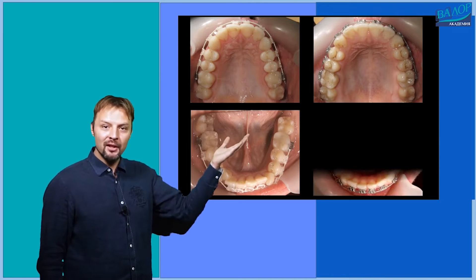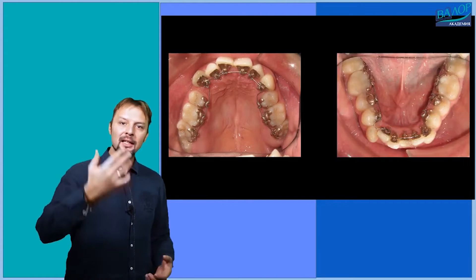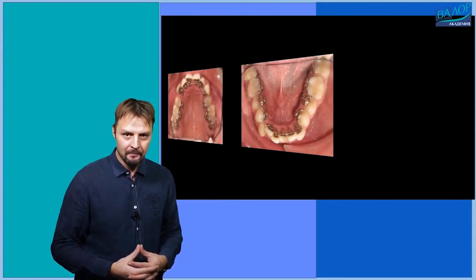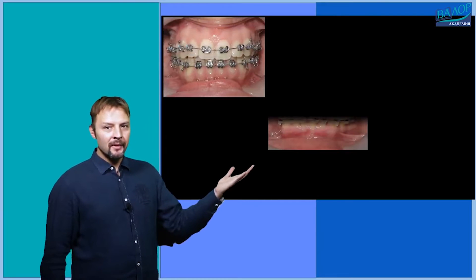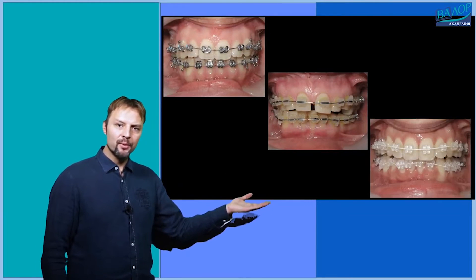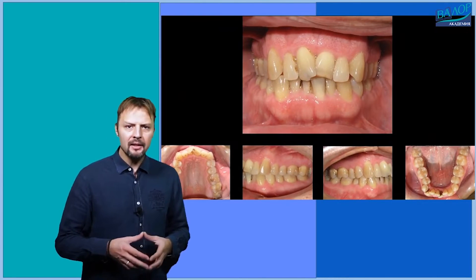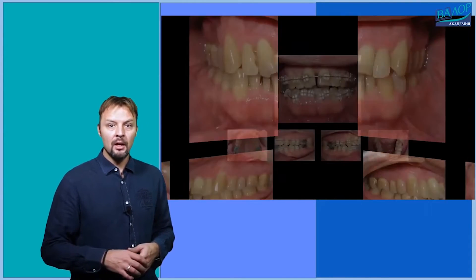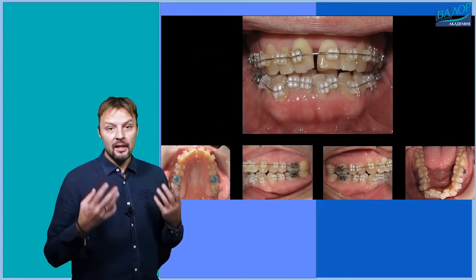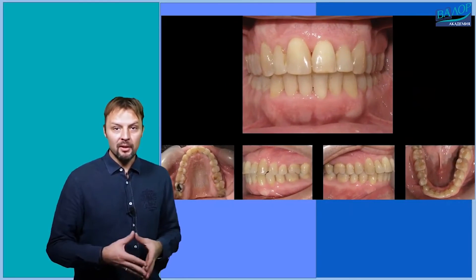In search for better aesthetics, great changes in bracket design have been made. Generally, braces can be divided into buccal, on the outside visible side of the teeth, and lingual, on the inner invisible side of the teeth. Buccal-placed braces can be made from metal or aesthetic materials such as ceramic, composite, or even sapphire. The material of the braces does not play a significant role in the speed or the quality of the treatment outcome.